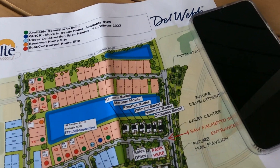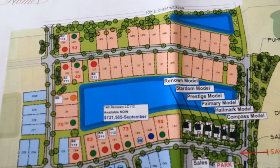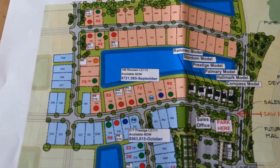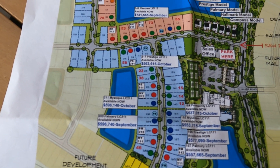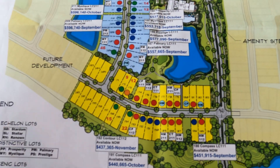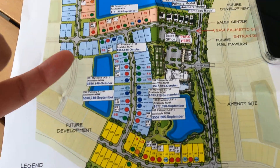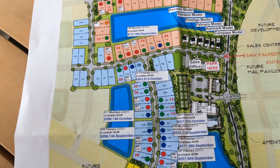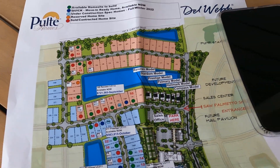Let me show you this map. They've got three different product lines based on lot size. These are the Echelon lots, the larger ones. These are what they call the Distinctive lots, kind of in the middle. And these are what they call the Scenic lots, smaller lots. There are some homes for sale right now in the 400s. They've got a number in the 500s ready to move into, and they've got one priced in the low 700s.